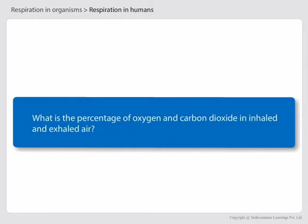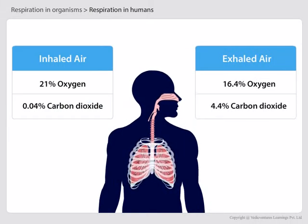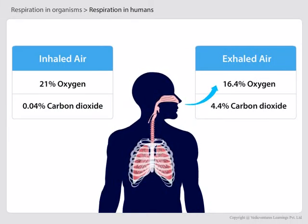Let us now learn the percentage of oxygen and carbon dioxide in inhaled and exhaled air. Inhaled air contains 21% oxygen and 0.04% carbon dioxide. Exhaled air contains 16.4% oxygen and 4.4% carbon dioxide.